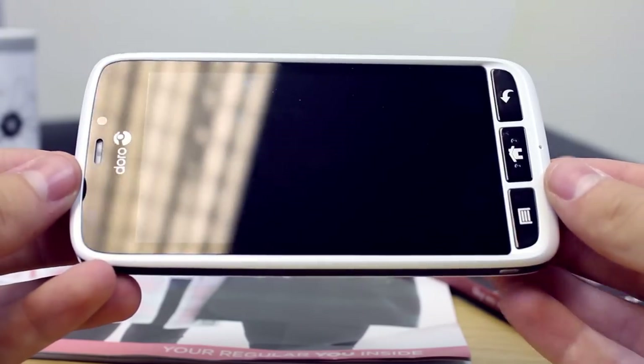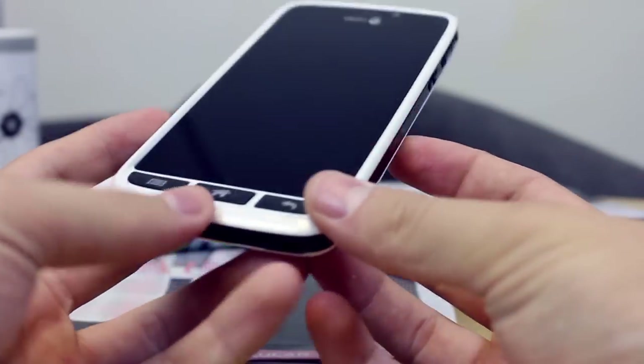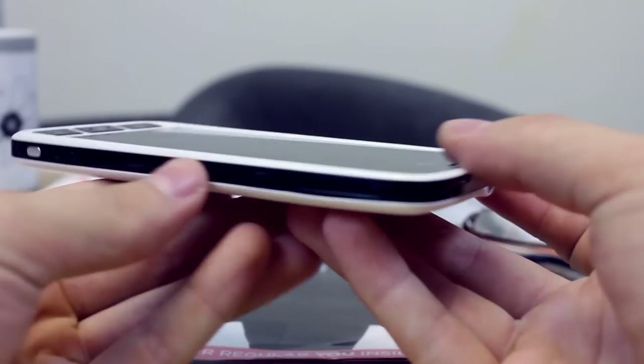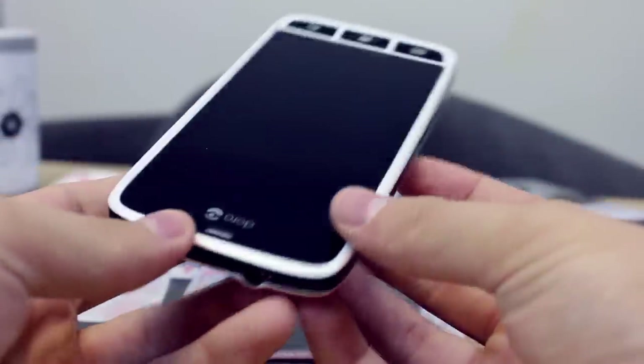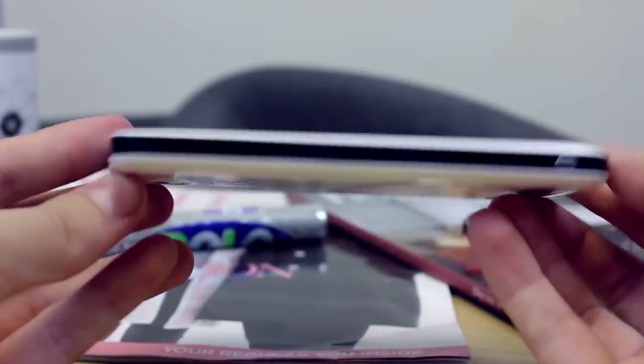The Liberto 820 is their latest and best example of this. Available in two colours, black or white, the 820 looks like many other smartphones but the inclusion of contrasting buttons below the screen makes it stand out against the rest. These three keys offer functionality as well as user confidence thanks to the tactile feedback they give.